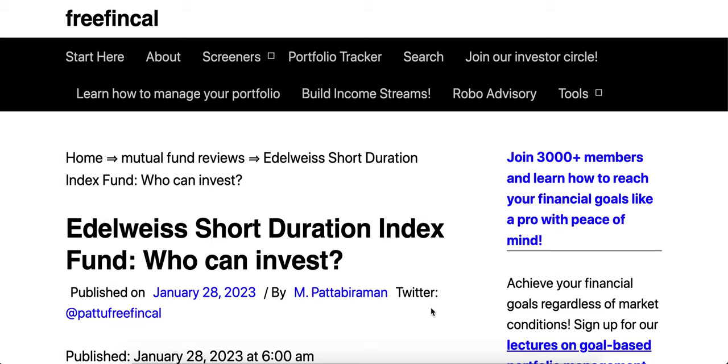So finally, who can invest in the Edelweiss Short Duration Index Fund? If you are looking for a debt fund to be part of your long-term portfolio accumulation, you can consider this fund, provided you have some experience handling debt NAV volatility. It won't be as volatile as a gilt fund, but if you don't want credit risk like in corporate bond funds, you can certainly consider this fund for a long-term portfolio greater than 10 years.